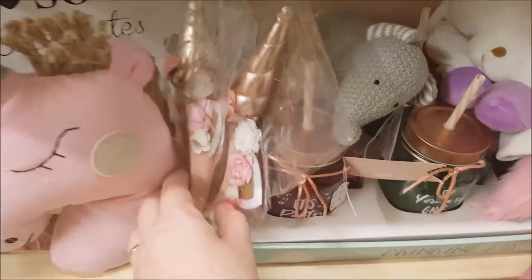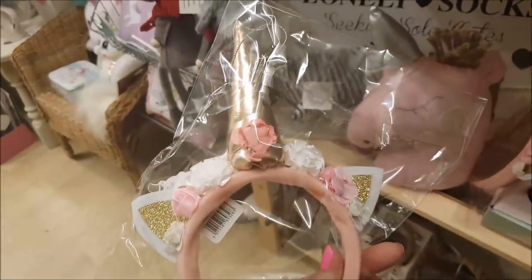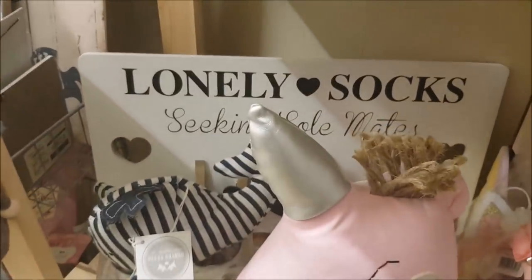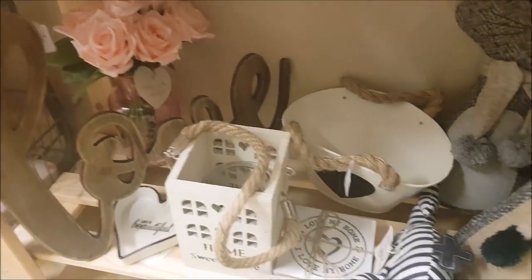There are some PE-type bags here - lots of unicorn-themed items. There's a headband there, Phoebe - that's pretty cool! And look: 'lonely socks seeking soulmates' at the back there. All sorts of bits and pieces down the bottom too.